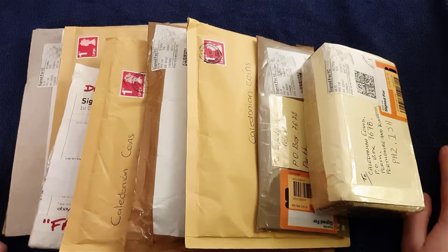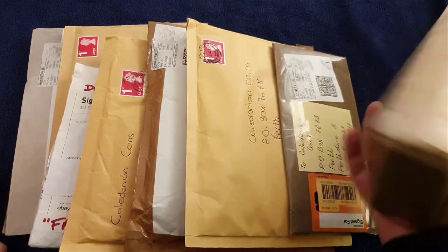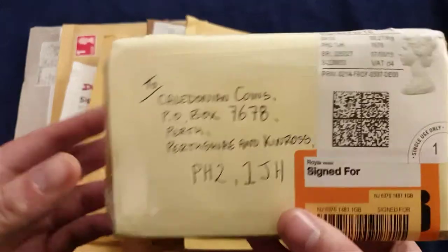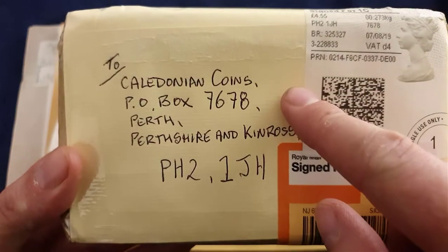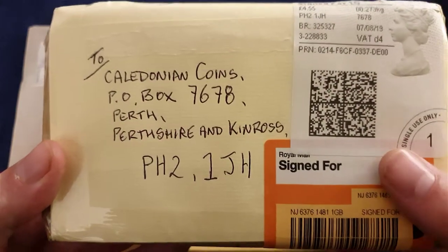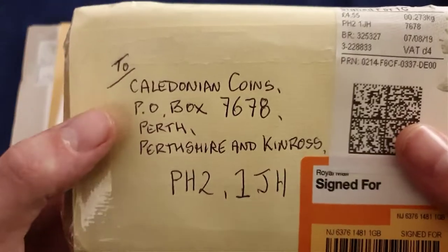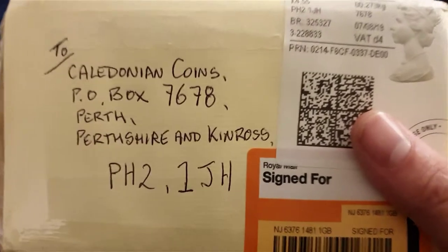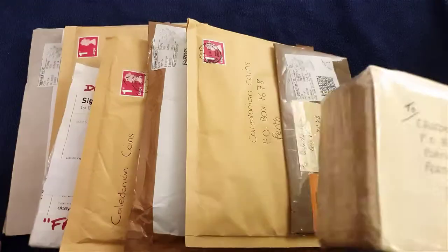Hello and welcome back to another one of my coin videos. Today it's a PO box opening - let's see what the PO box has brought us today. If you want to ever send me a postcard coming up for the summer holidays, send me a postcard and I'll send you one back. If I'm still stuck in Perth, well you'll have to make do with one of the Perth postcards.